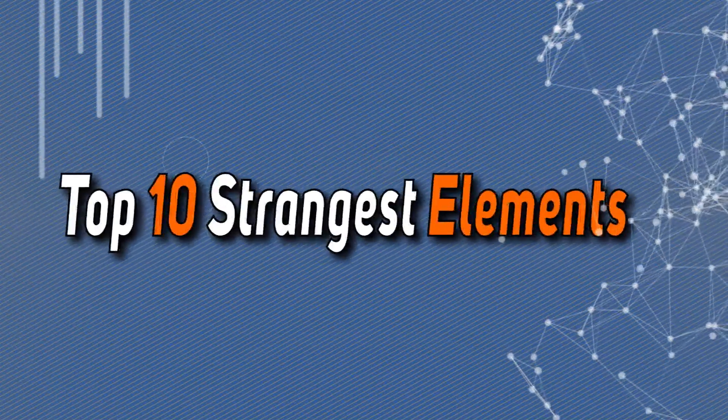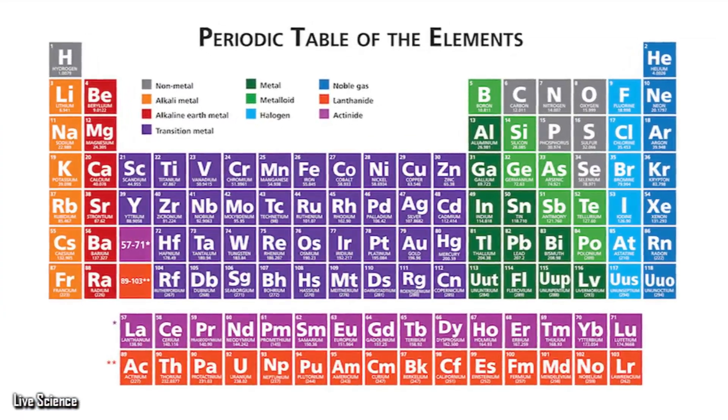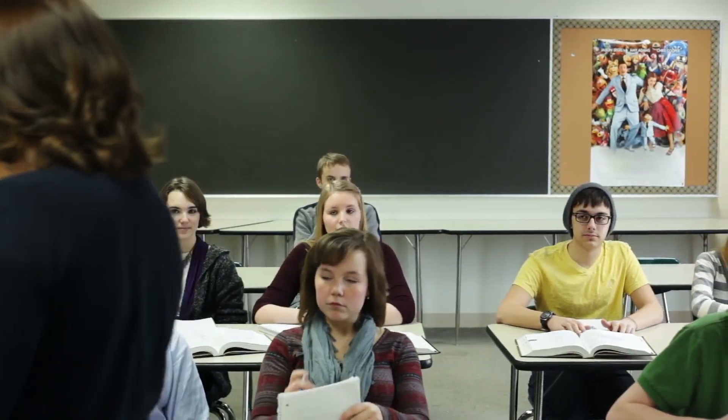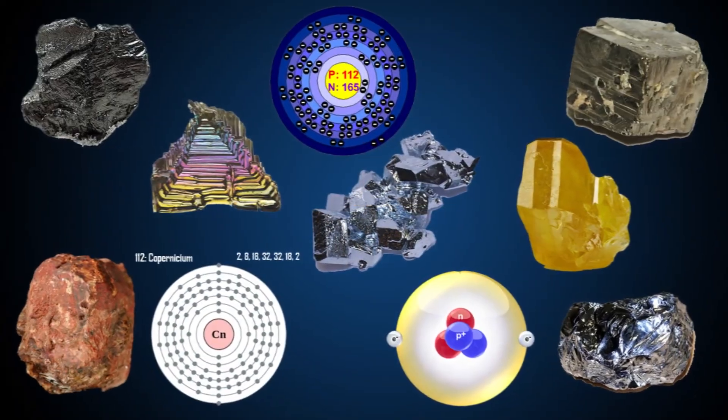Facts First presents Top 10 Strangest Elements. Currently, there are 118 elements on the periodic table. Many high school students are required to learn each of these elements, while some students are required to learn just the basic ones. On the periodic table, there are some very strange elements, and here's a list of the 10 strangest ones.